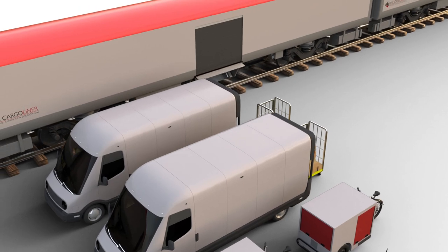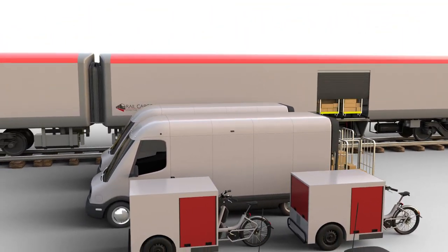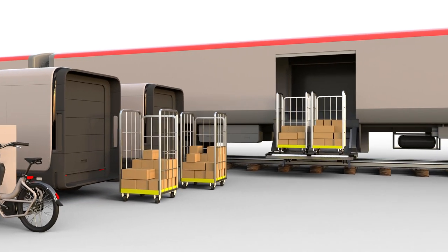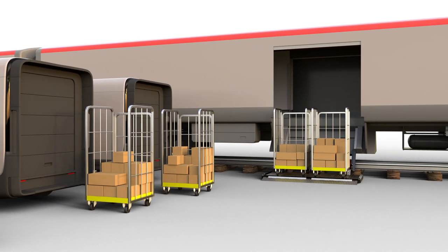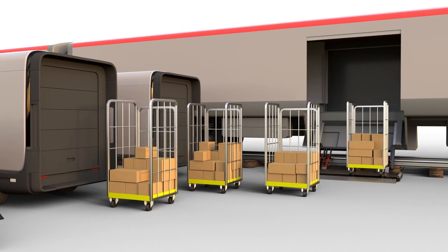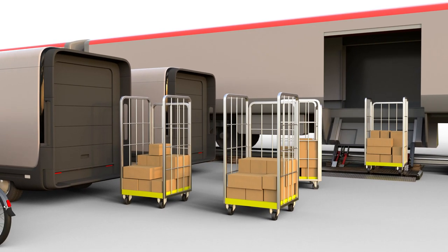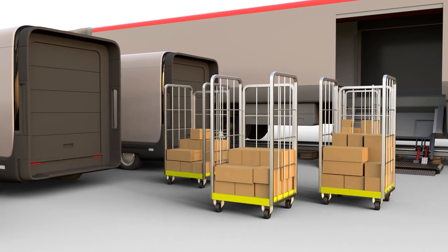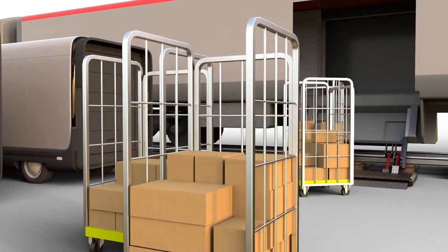For ground level loading and unloading, Rail Cargo Liner enables freight distribution anywhere — for example yards and sidings — with little to no supporting infrastructure. Ground level operations means rail freight can now integrate with greener road logistics, using electric vehicles for first and last mile movements.